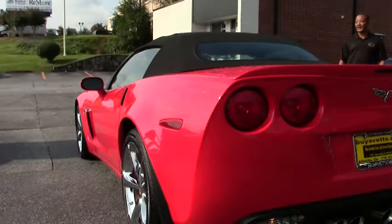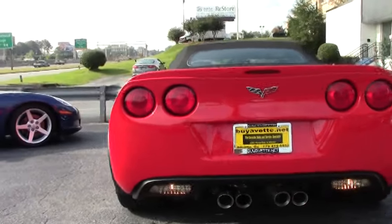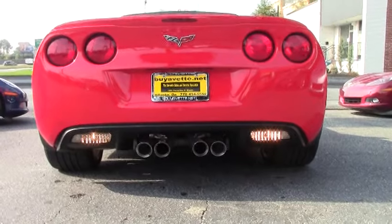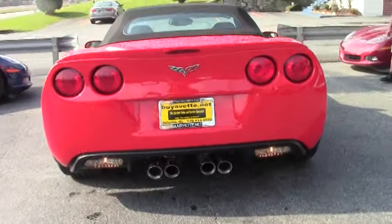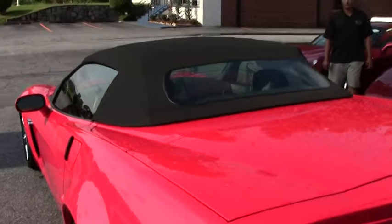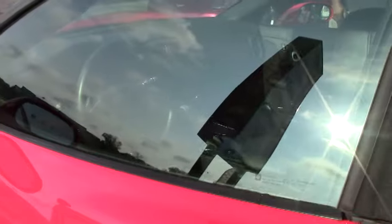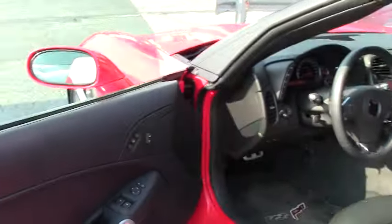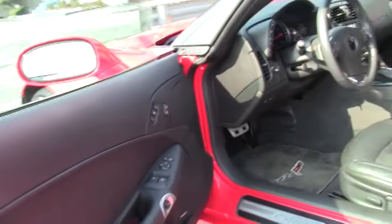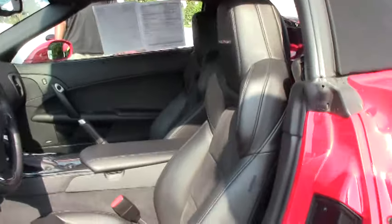This particular vehicle only has 10,000 miles on it. A little bit about the inside — this one has the heads up display along with your power convertible top. It also features a Bose CD, XM, MP3 stereo with navigation.